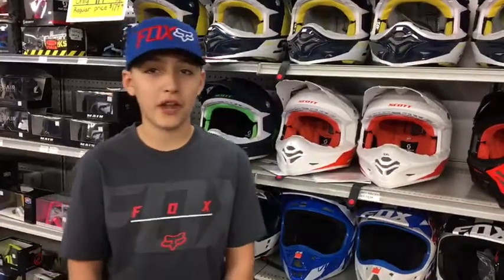Hey there, my name is Zach Chauvin, number 188 on a 2019 YZ85. I ride for Tobri Auto Sales and RV, Yamaha, SPH Motorsports, DPN Insurance, Media Technics, MX Tools and OG's Goggles.